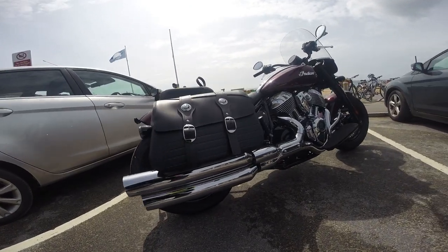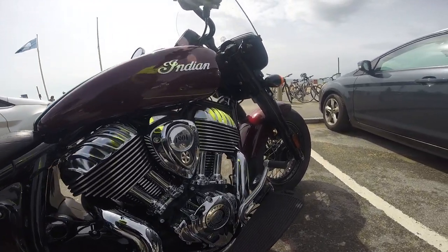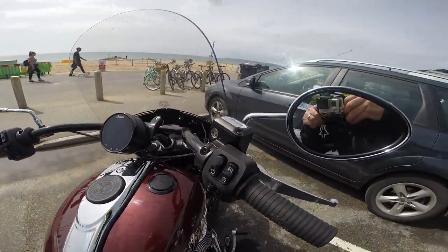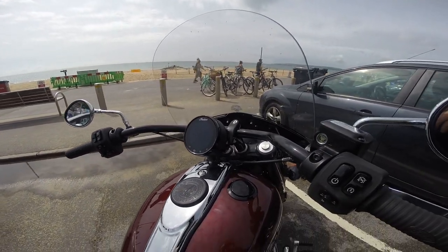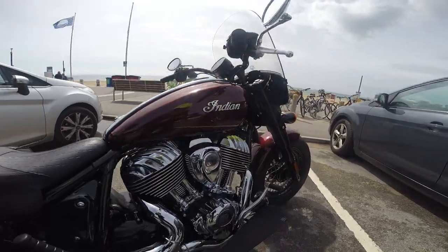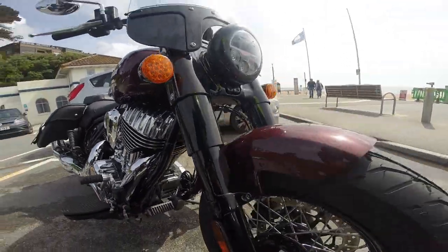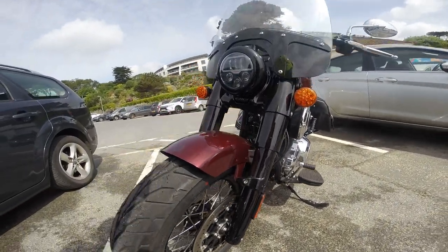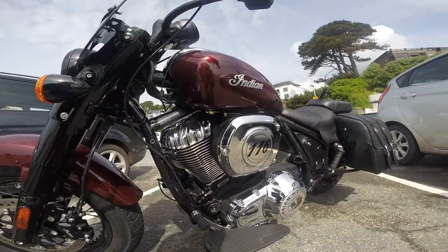Today I'm riding the all-new 2022 Indian Super Chief Limited. The Super Chief Limited is powered by a 116 cubic inch or 1,890cc Thunderstroke V-Twin engine. The air-cooled engine has a claimed 120 foot-pounds of torque and a whopping 79 brake horsepower. It has a six-speed transmission, 46-millimeter front telescoping forks, dual externally-mounted rear shocks with adjustable preload, a single 300-millimeter floating rotor four-piston caliper on the front, and a single 300-millimeter floating rotor two-piston caliper on the back.